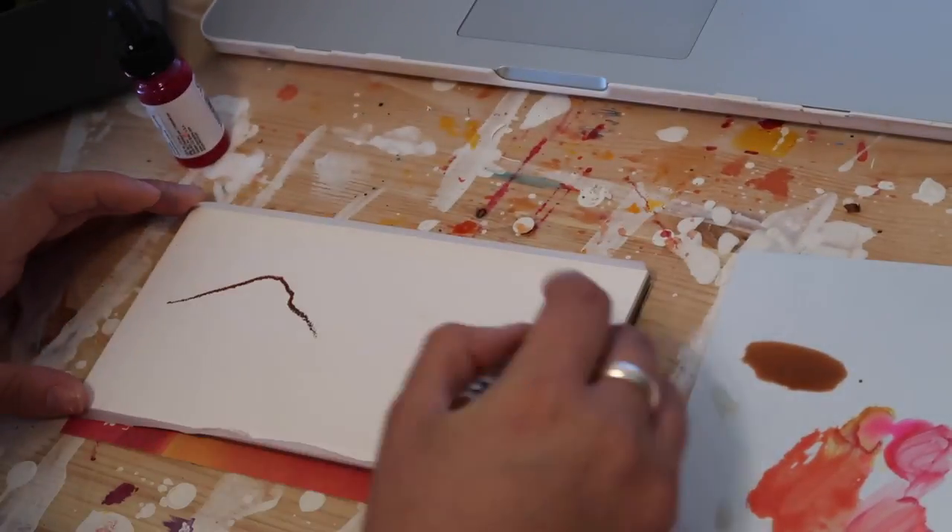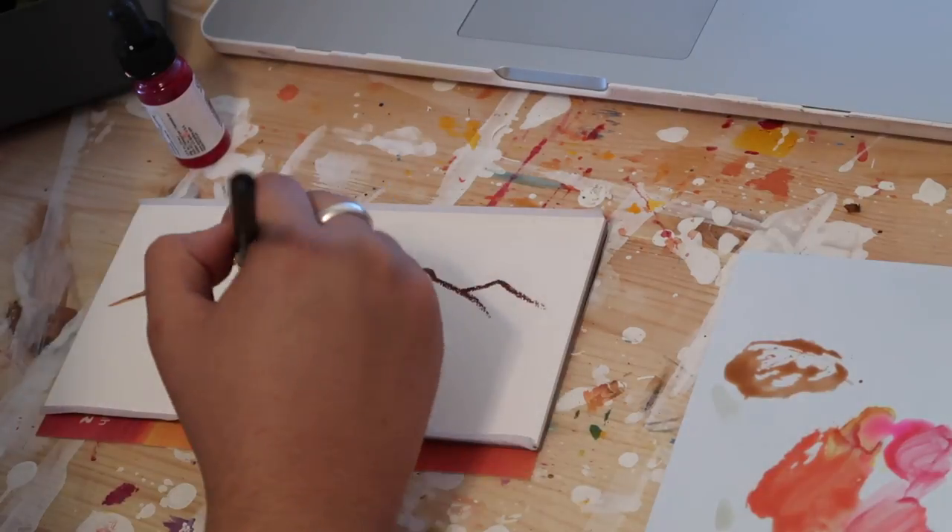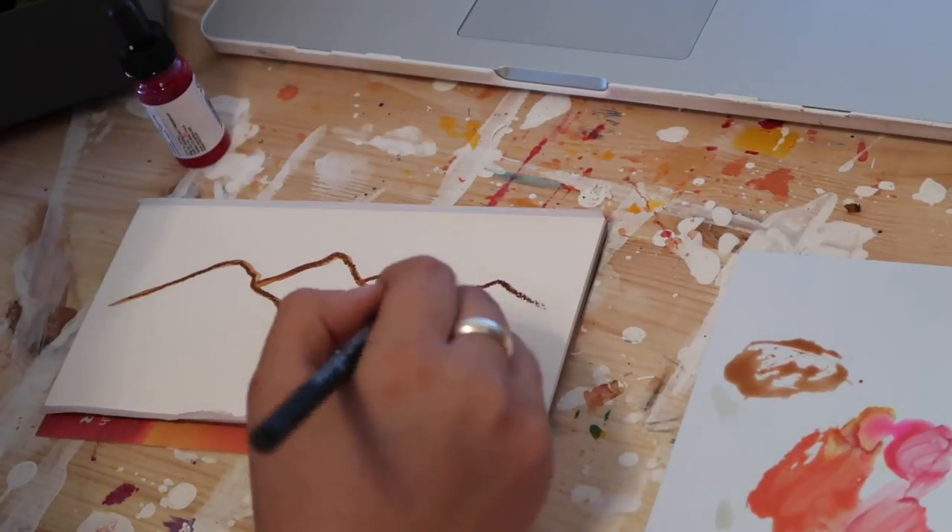Hey guys, it's Paige Poppy. Welcome back to my channel and thanks for being here.